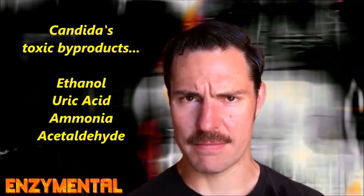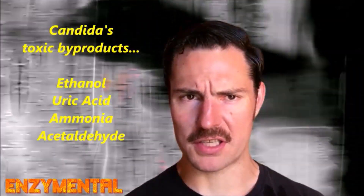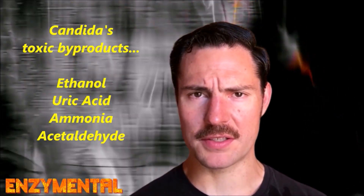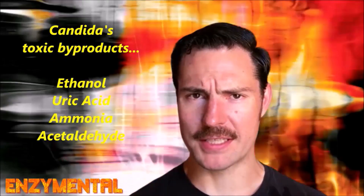Acetaldehyde is a neurotoxin that affects the brain and nervous system, among other organs, while also impairing the blood's ability to transport oxygen around the body.